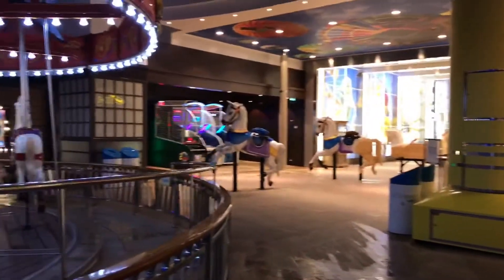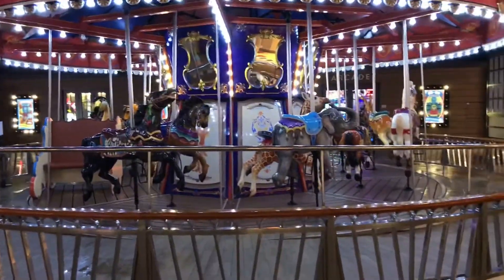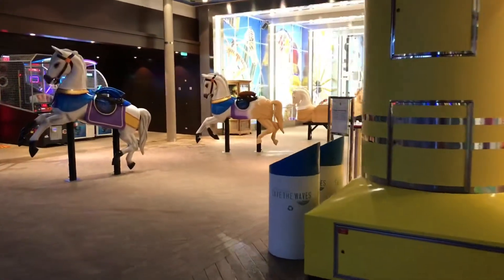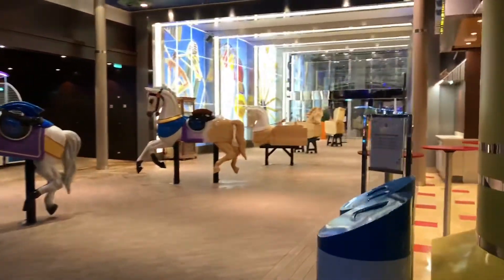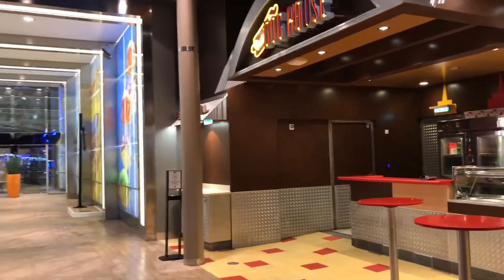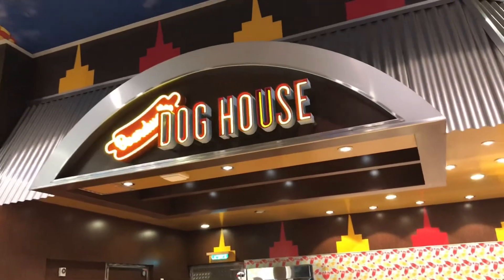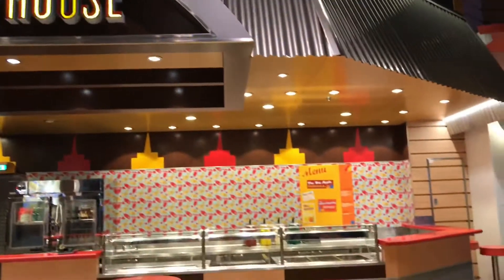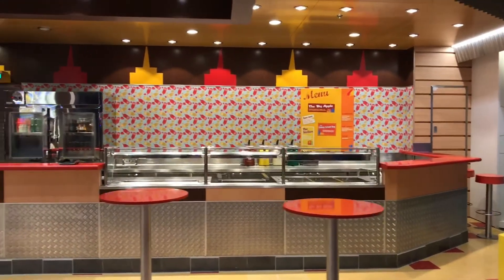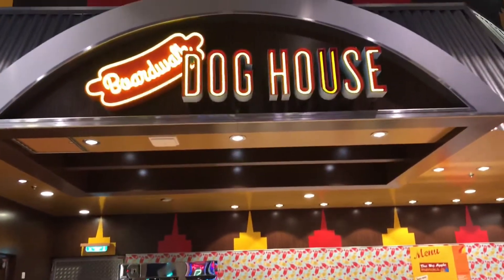Come back through and you can see the carousel again. As we exit the Boardwalk back into the ship, just one other dining venue I want to show you here — this is the Dog House. This is included in your cruise fare. You can come down here and get all sorts of hot dogs and sausages and take them up to the pool deck if you're spending the day there, or you can eat them here at one of the tables.